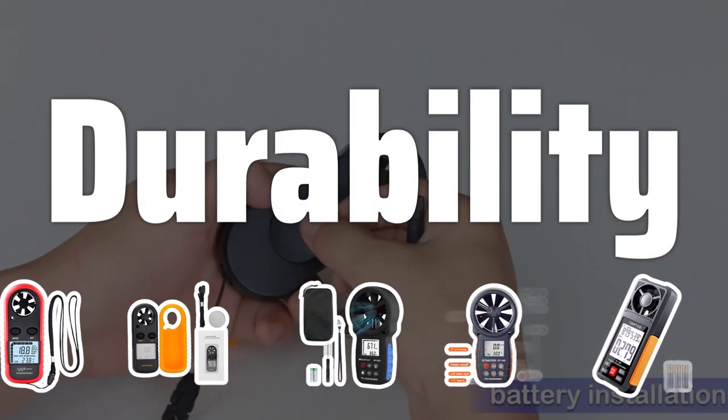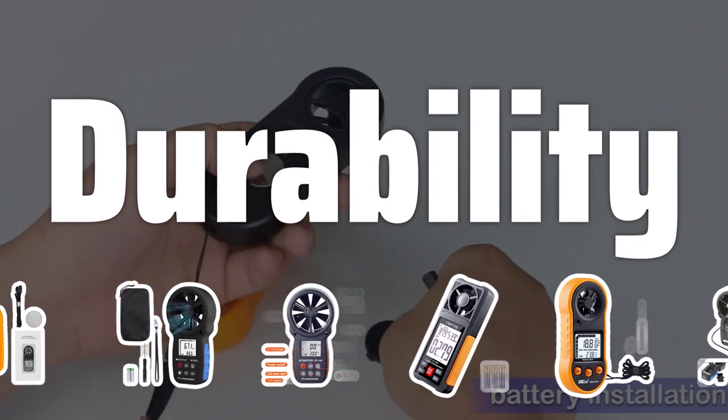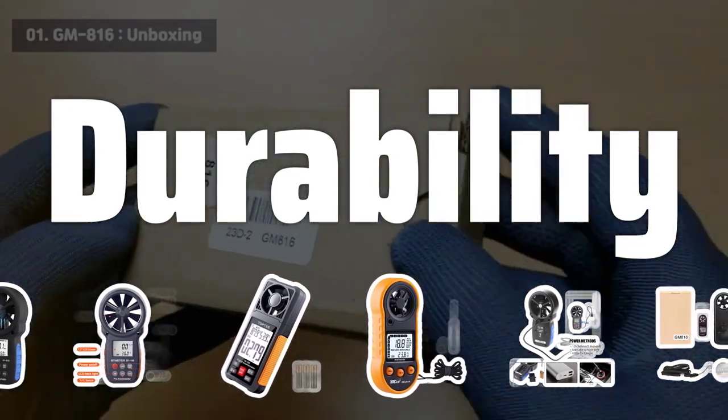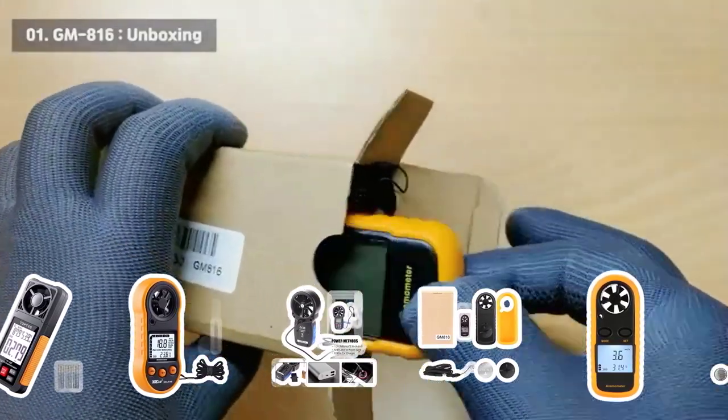Durability. Since wind speed gauges are often used in outdoor settings, it's essential to choose a device that is durable and can withstand various weather conditions. Look for gauges that are constructed from high-quality materials and are designed to be weather-resistant to ensure they can handle the elements.